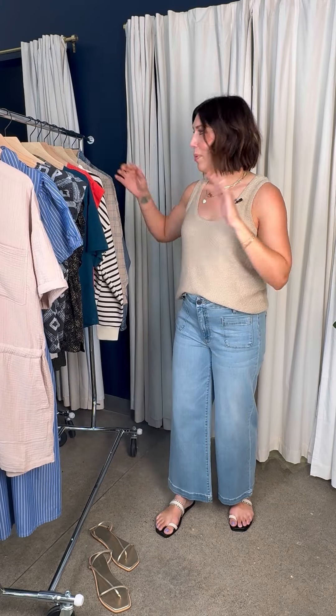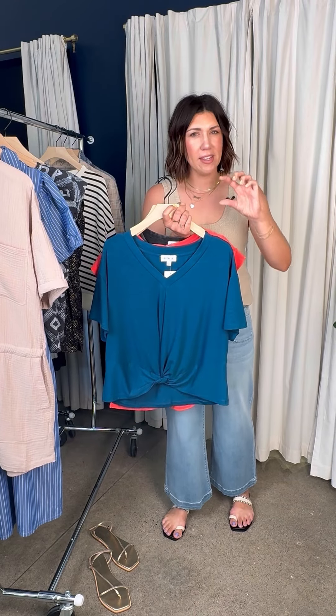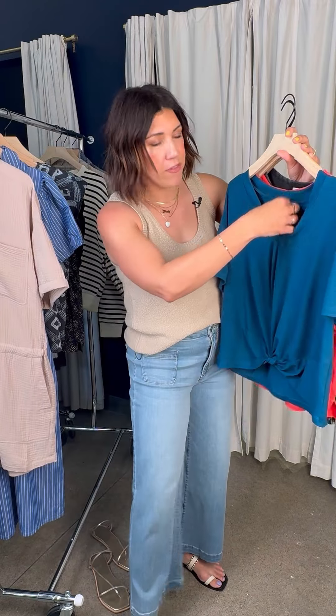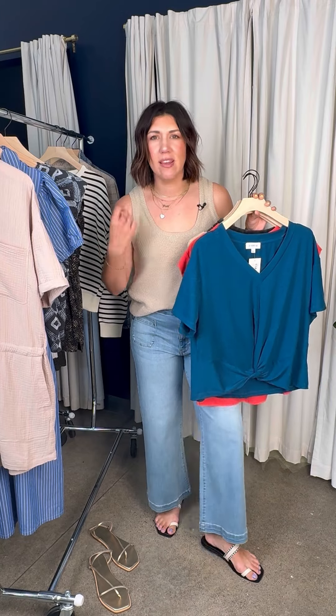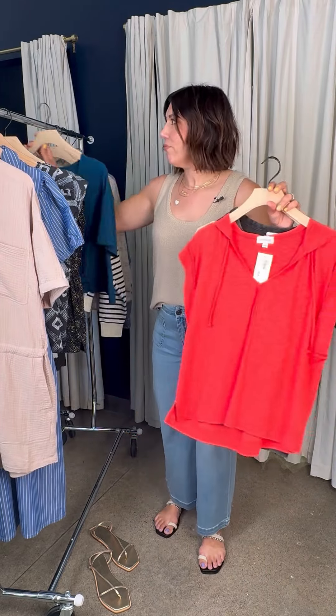Thinking about all the casual things on your plate — sidelines, camp drop-offs, end-of-year field days, plays, all the things. Check out this new Evereve top in a gorgeous teal-blue color. This is the Layla Knot Front V-neck at $58. Really lightweight, super soft fabric. What I love is you don't need to fuss with half-tucking — that twist does all the work for you. Just pop this top on with a great pair of cutoffs or your favorite jeans and you're totally ready for the day.